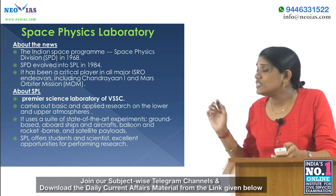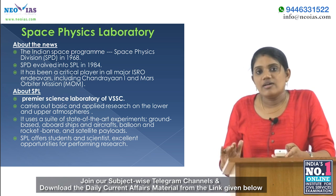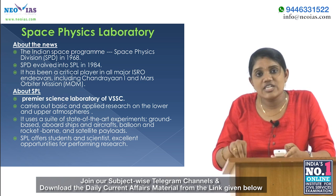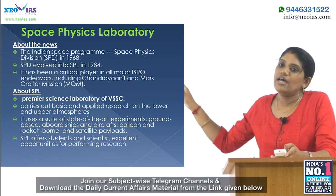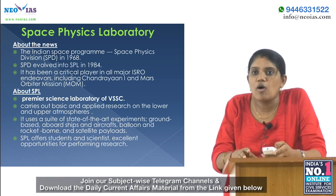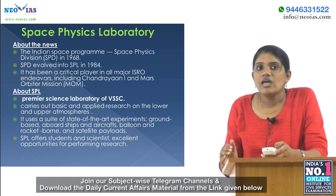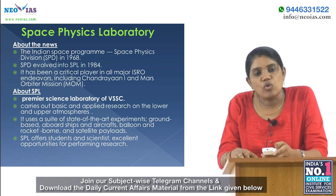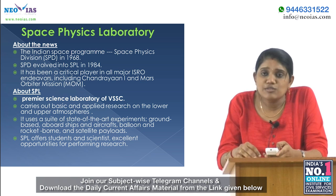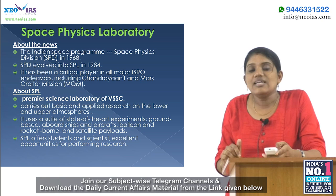Our first topic is Space Physics Laboratory. The Vikram Sarabhai Space Centre is going to celebrate the 50th anniversary of Space Physics Laboratory. It was first formed as the Space Physics Division (SPD) under the Indian Space Program in 1968.